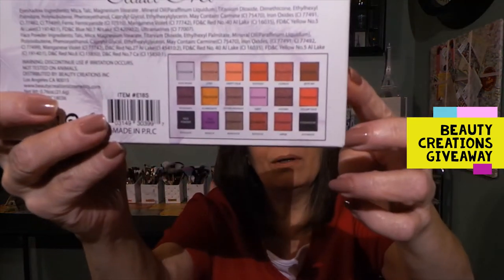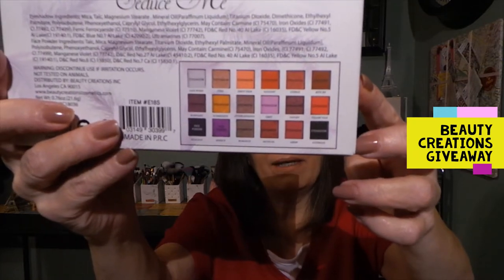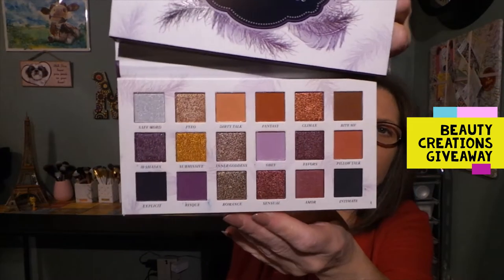And then I have a palette in here from Beauty Creations, also part of the giveaway, and it is the Seduce Me palette. I'm not going to open this one — well, maybe I will show you the back right there. If I can open it real fast — this is going to be in the giveaway. There's the protective shield. So this is what the palette looks like, and it's a pretty neutral palette.